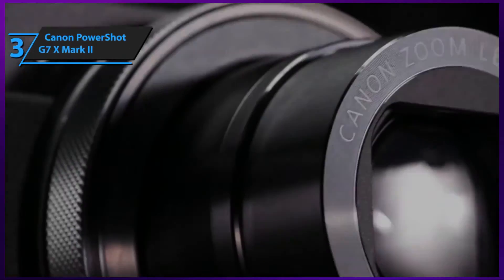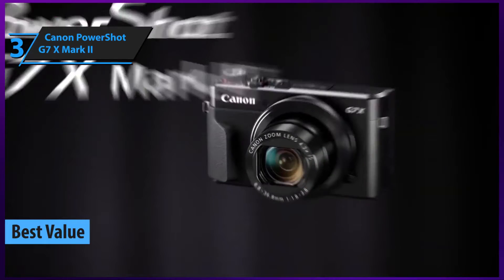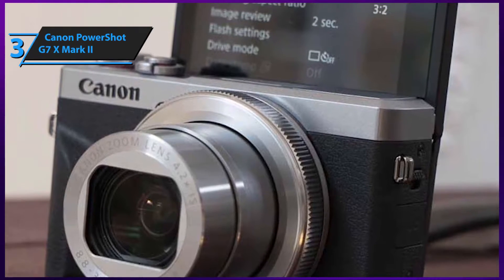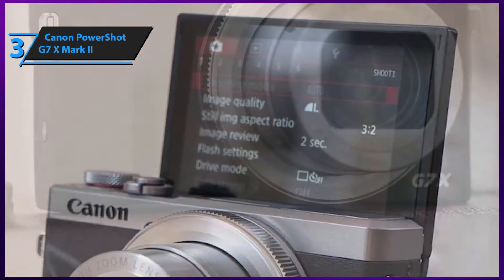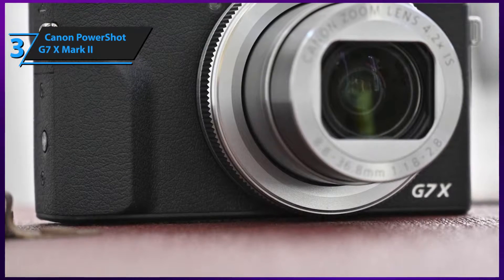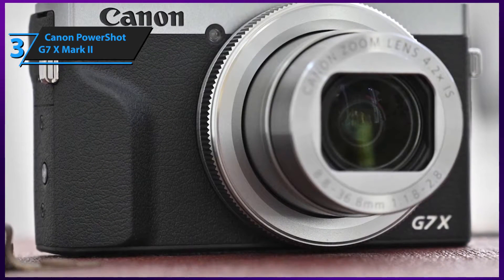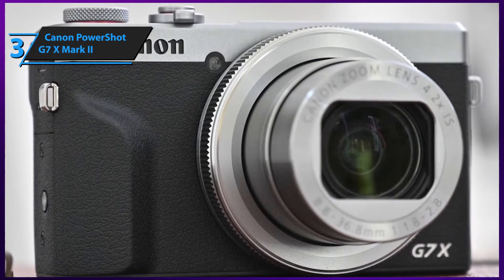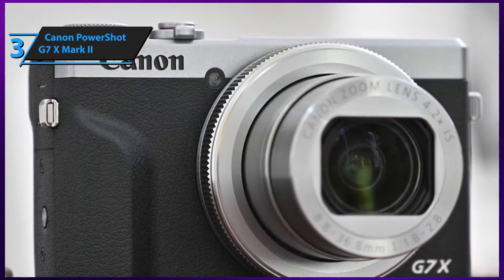Our next camera pick is the one that offers the most value for the buck — it's Canon's PowerShot G7 X Mark II. It's a professional grade, high quality camera supplied with an arsenal of top shelf features that are perfectly suited for photography, streaming, and of course, vlogging. It's outfitted with a back-illuminated CMOS sensor that sports 20.1 megapixel effective pixels and a DIGIC 7 image processor — the two core features largely responsible for the terrific image and video quality of the PowerShot G7 X Mark II.